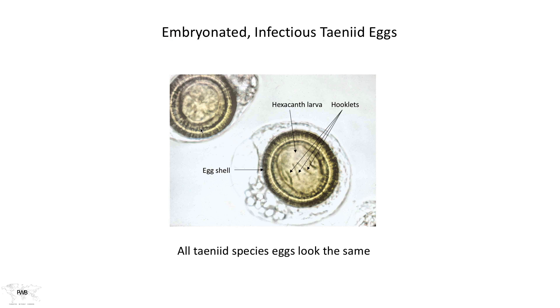Identifying this parasite from stool samples is risky because the taeniid tapeworms all have the same shaped egg. I can't tell you whether this is a Taenia solium egg, a Taenia saginata egg, or even an Echinococcus granulosus egg — they all look the same. From those three tapeworms, I wouldn't know which one I was looking at.